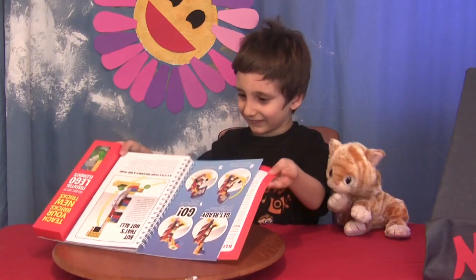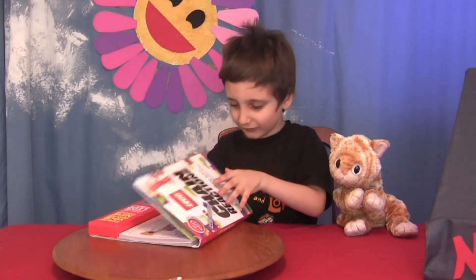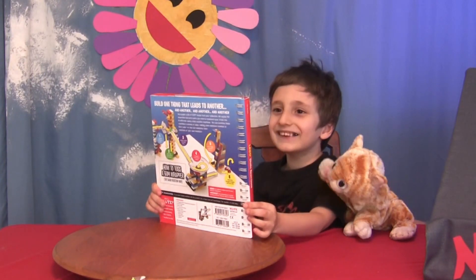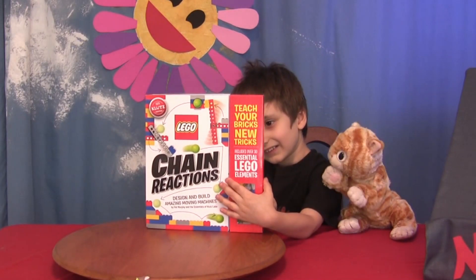What is it? Show the people! No, I can't close it! Oh, this is Lego Chain Reactions! Yeah! It's a book with all the parts you need to build some simple machines!